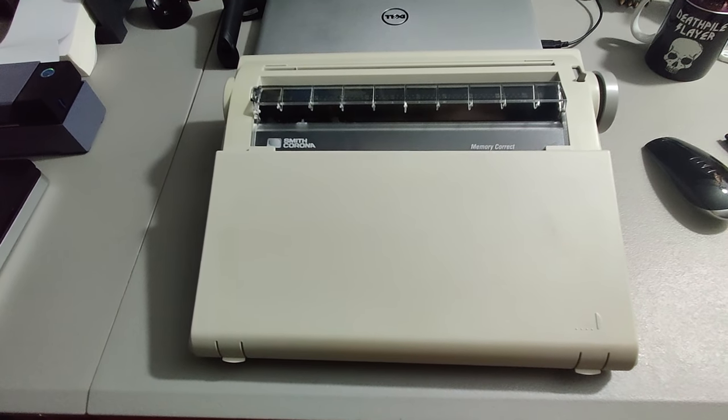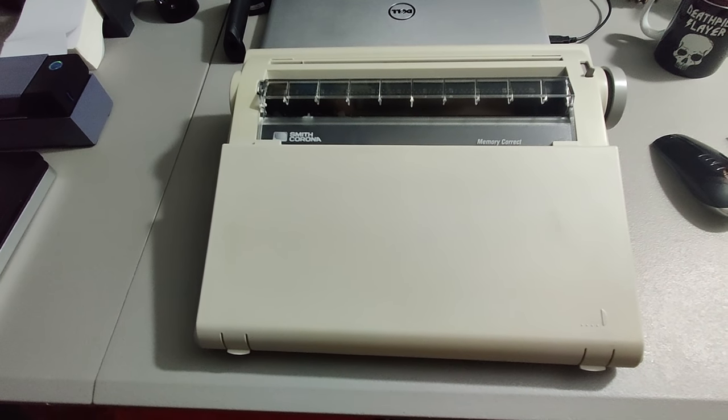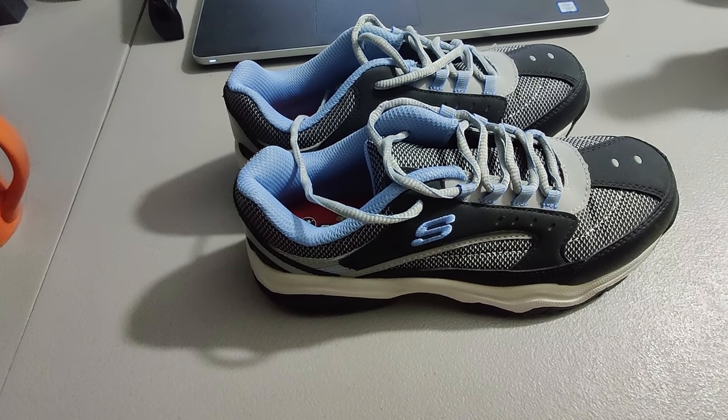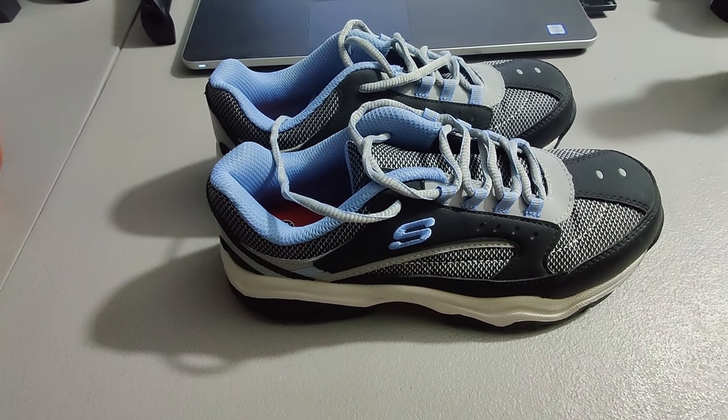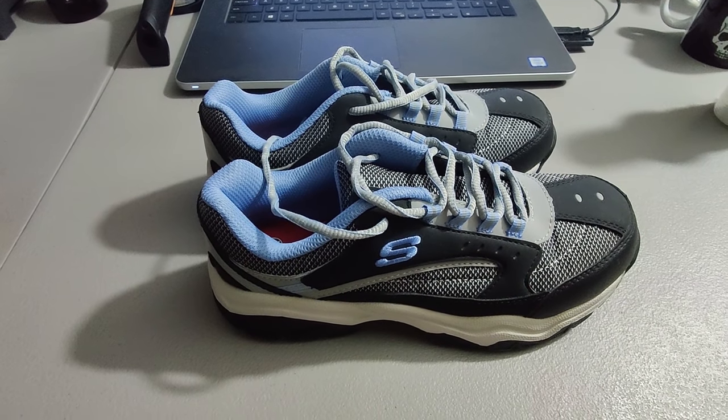First item is this $45 typewriter I picked up at a thrift store. I believe I paid $5 for it and sold it for $45 plus shipping. Got a nice pair of unworn Skechers steel-toed work shoes — paid $5 for these at a Goodwill and sold them for $45 plus shipping.